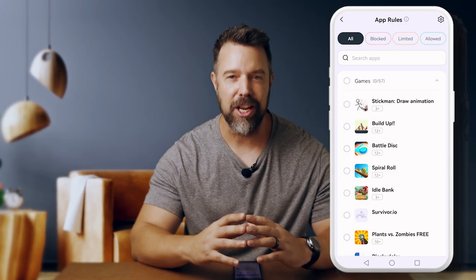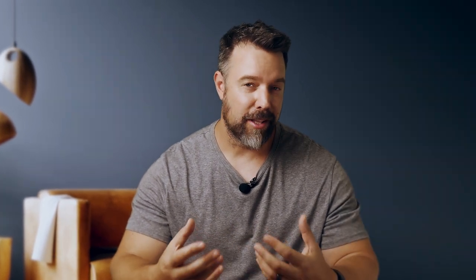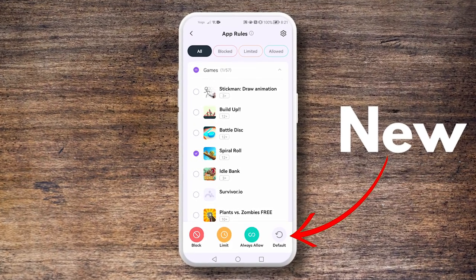We've also added age rating labels so that you can see what the app is and whether it's appropriate for your child from the start. Another great feature is the default button that allows you to restore an app to its default state, removing any rules that you have previously set — perfect for when you want to start afresh with the app settings.